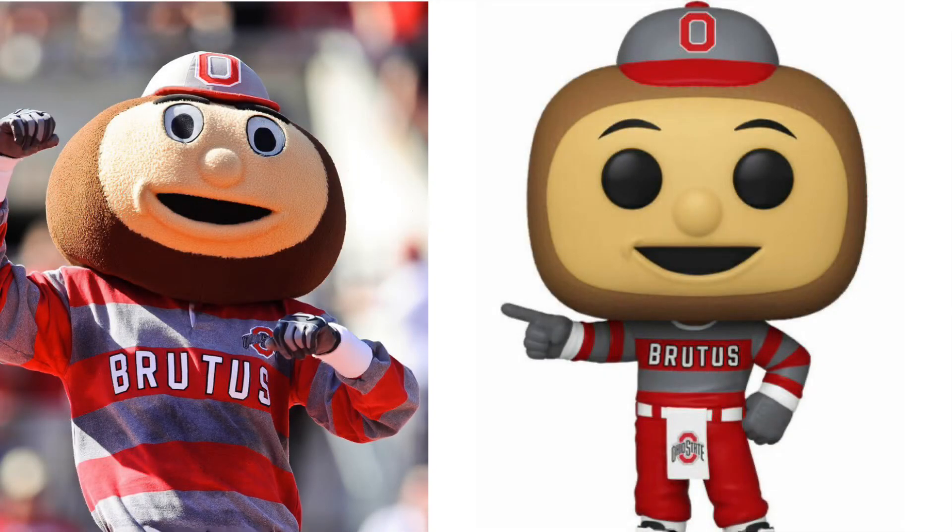At number 5, we got Brutus Buckeye. I really like how they detailed the shirt and everything for the Funko Pop, they have the hat, the skin tone is pretty good, so I'm going to give this round to the Funko Pops.